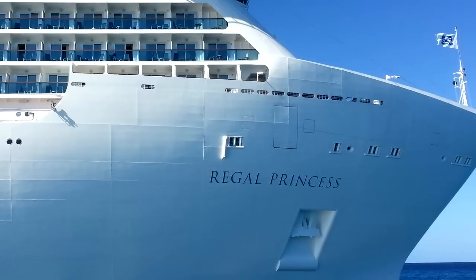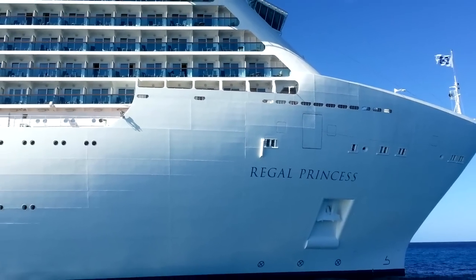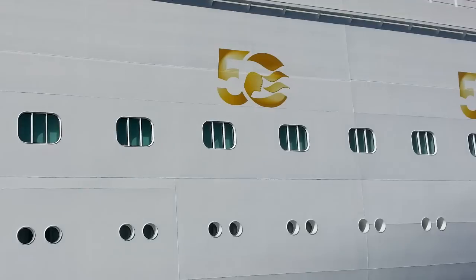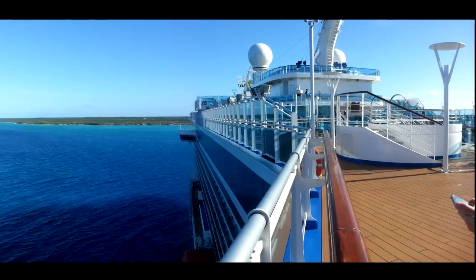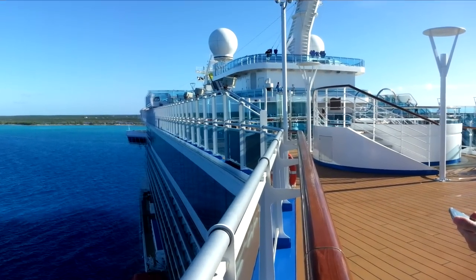This is a sister ship to Royal Princess. It is a 142,000 ton ship, 1,082 feet long, 126 feet in breadth, and holds about 3,500 passengers and 1,300 crew.